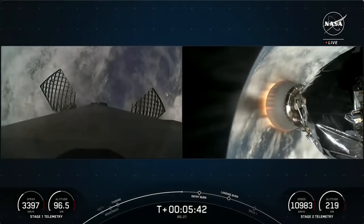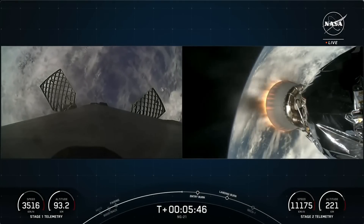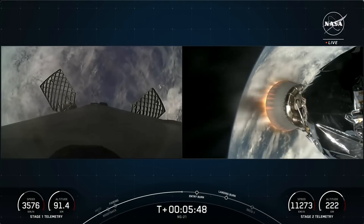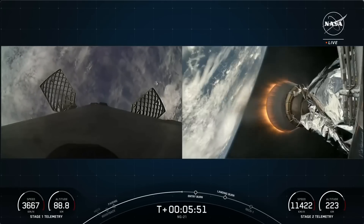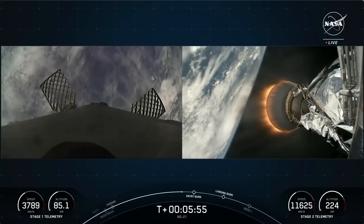Beautiful views of the MVAC engine currently carrying the Cygnus spacecraft to orbit. With the booster on the left-hand side of your screen, you may occasionally see little white puffs — those are nitrogen gas bursts, which are used for attitude control.